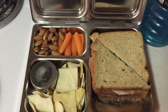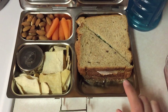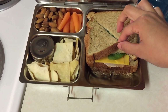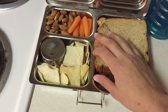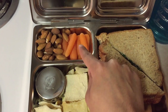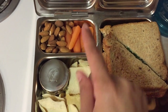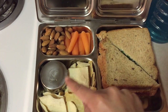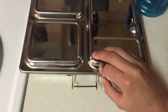Hey everyone, so today for lunch my husband is just having a turkey sandwich — I packed two of them. It has turkey, cheddar cheese, spinach, and mayo. For a side snack I added some pita chips with some hummus, some carrots, and some almonds. He can dip the pita chips or the carrots in the hummus, whatever he likes.